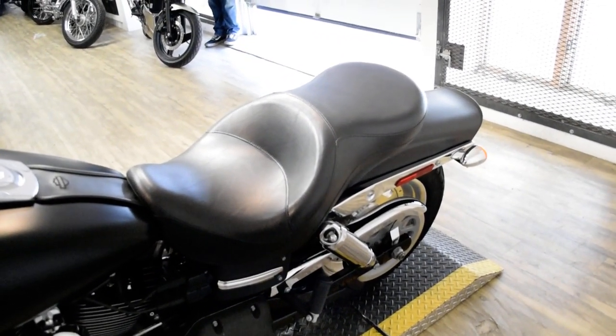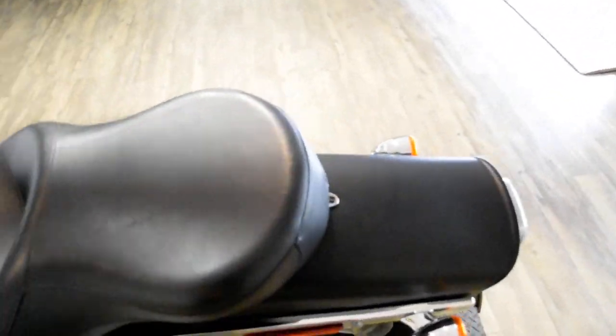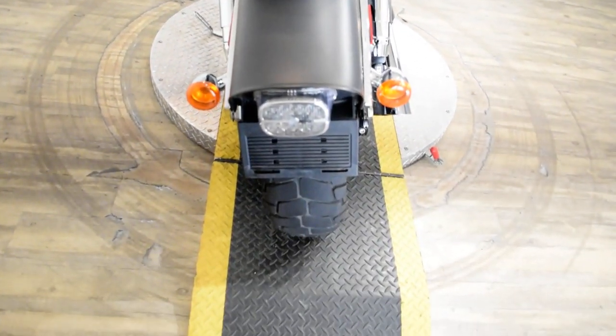This bike has been serviced and safety inspected and is ready for the road. Check out our YouTube channel, like us on Facebook, and follow us on Twitter and Instagram.